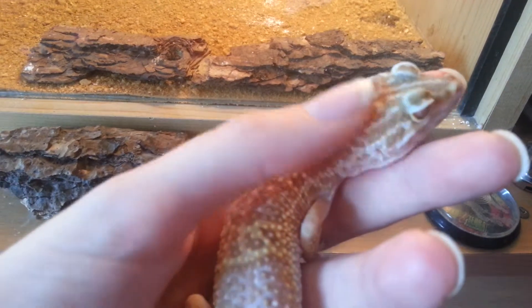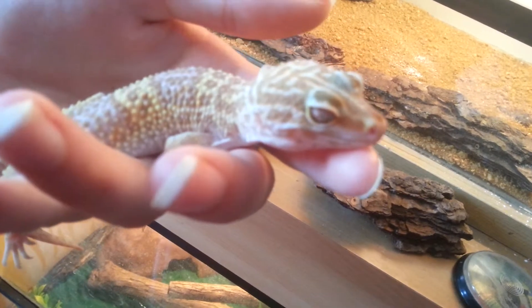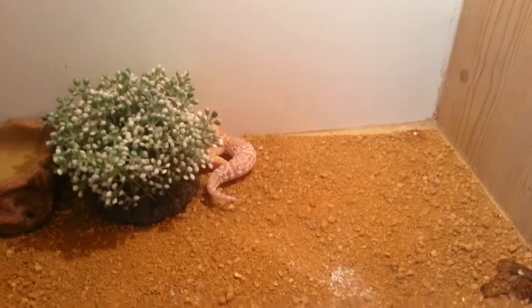She's worth every penny I paid for her. I was so worried that she was actually going to get sold before I bought her. There we go — put her back in. She'll probably just go back in there.